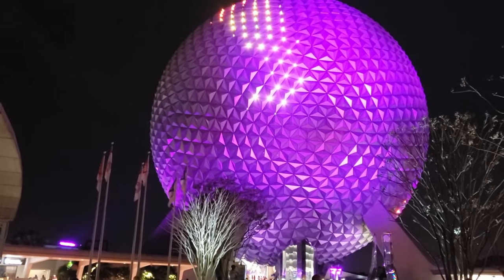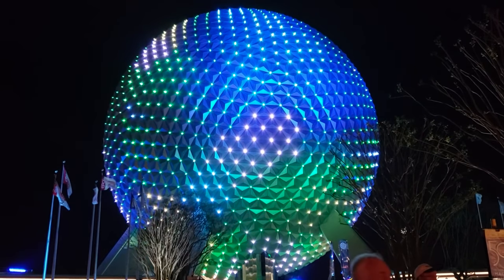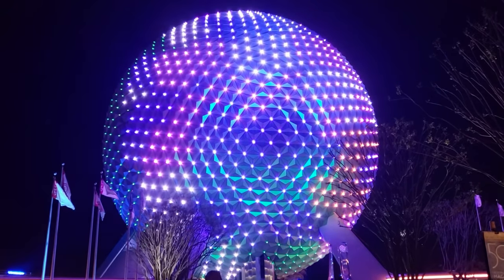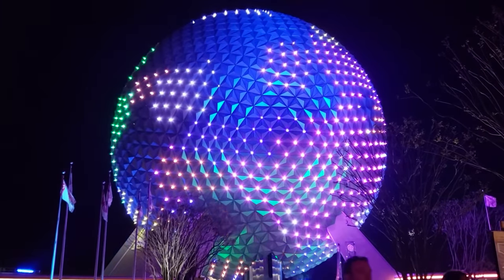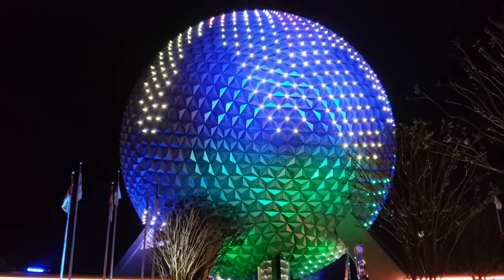Okay guys, there you have it. Thank you so much for coming along with us on this stormy spring break. If you're looking for more fun travel lunches, definitely check out these videos over here. Thank you guys so much for watching and I'll see you in my next video.